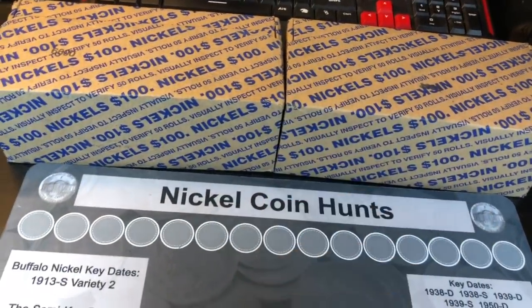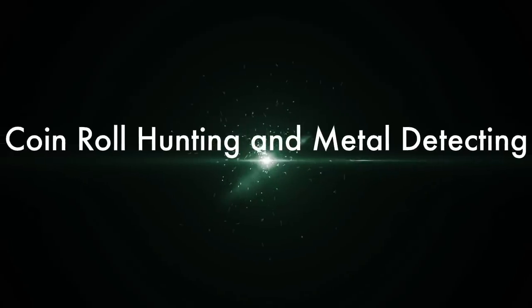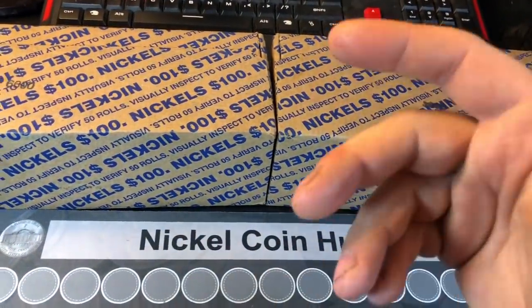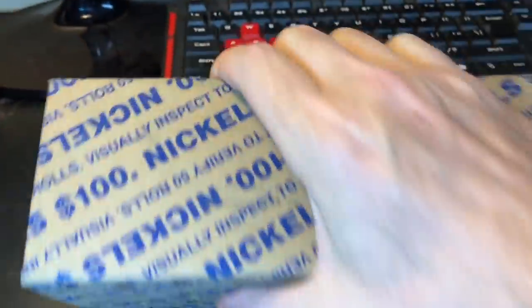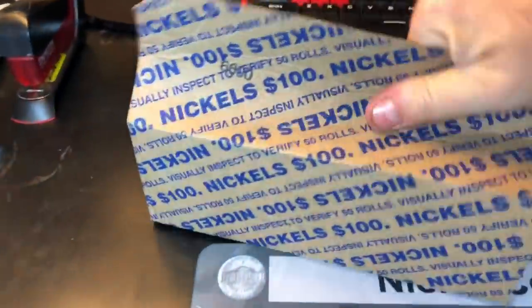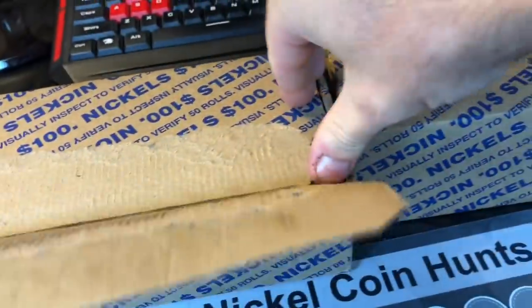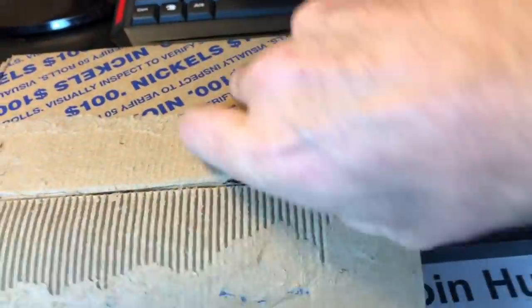I wonder what's inside 100 rolls of nickels. Hey everybody, it's Rob with Rob Finds Treasure. I picked up two boxes of nickels — I went to my bank to grab a nickel box and they gave me the ones with the holes in it, and I said do you have two and they gave me two. It's been forever since I found myself a V-nickel. I don't seem to find them, but it would be nice.